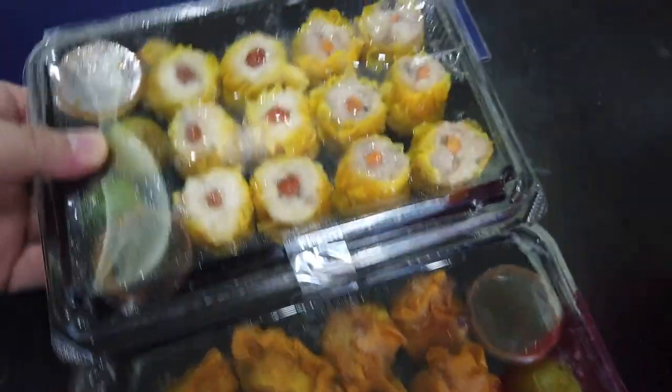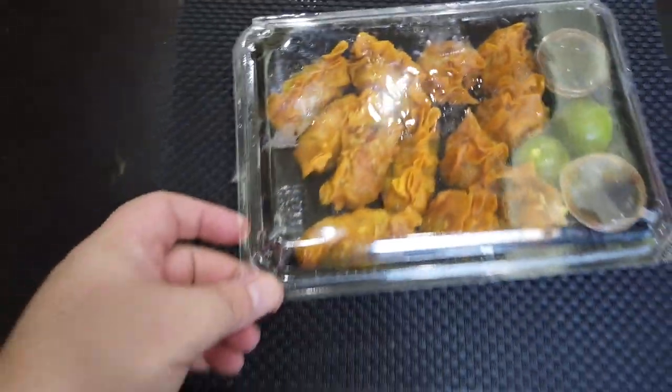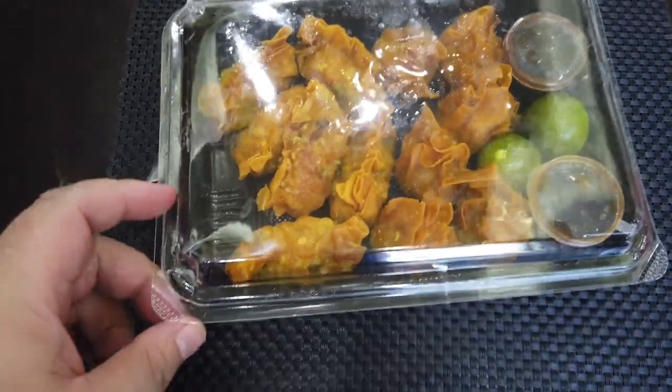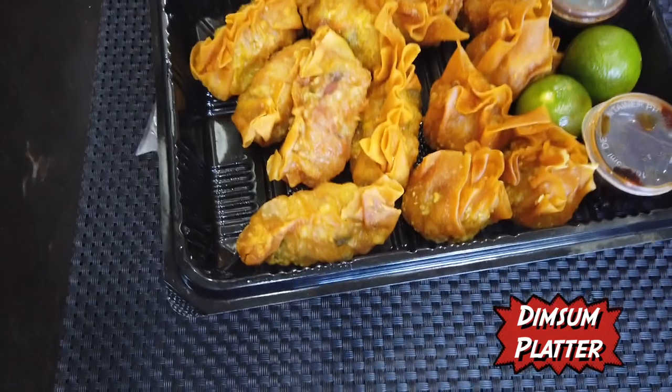Okay so, starting out, this is the dim sum platter. How beautiful that is!